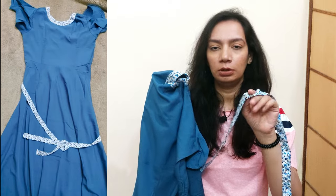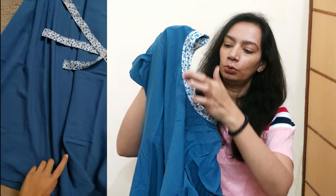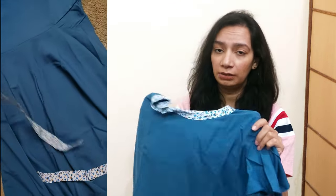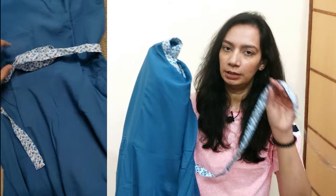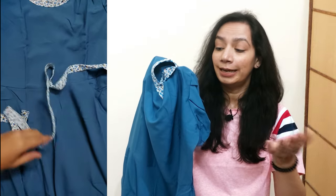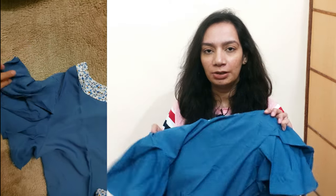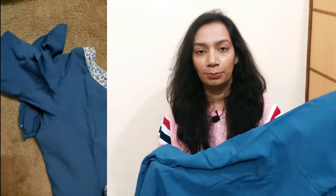It has an attached belt in a white and blue print — same print as the dress. It looks really very nice! The belt enhances the overall look. Apart from that, the sleeves look cute. It's a full-length, ankle-length dress and I like it so much.